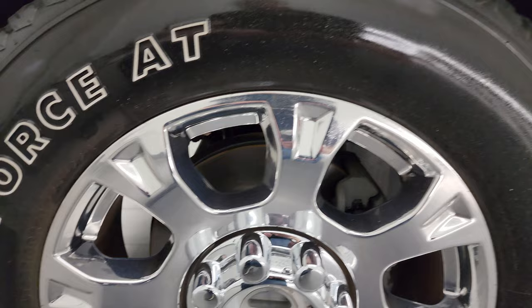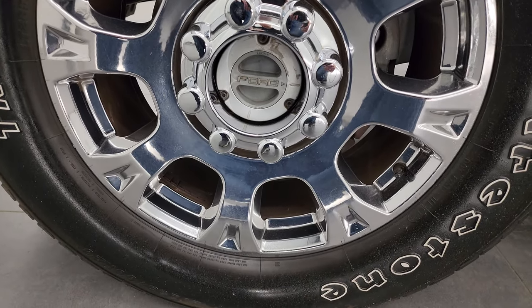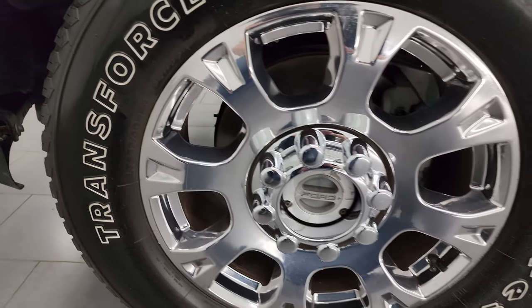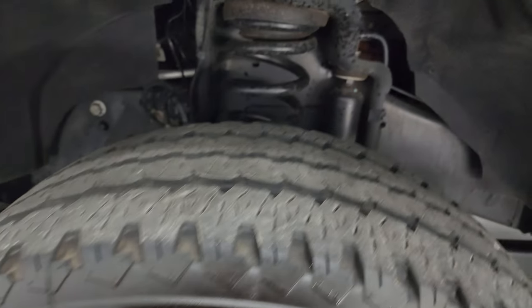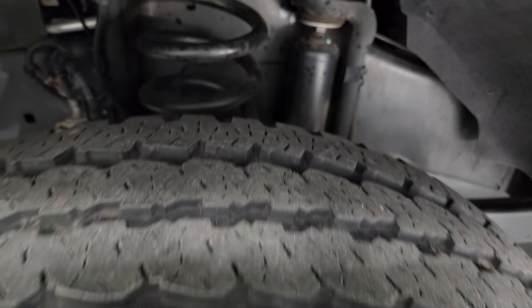This one comes with the 20-inch chromed alloy wheels — I have not seen these wheels before. It also has Firestone Transforce AT tires, LT 285/60R20s, and these tires look like they have probably about 60 to 70 percent of the tread left on them.